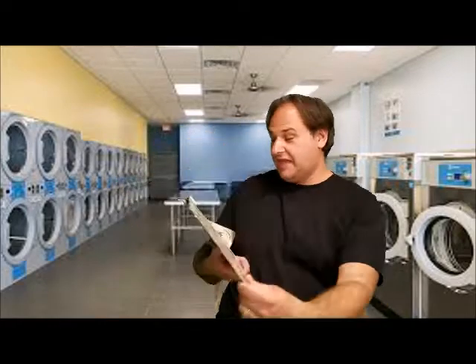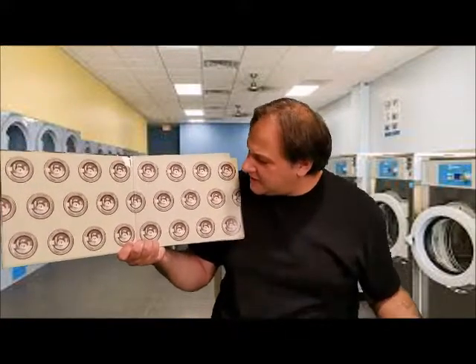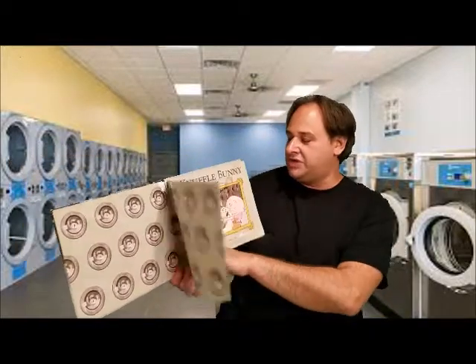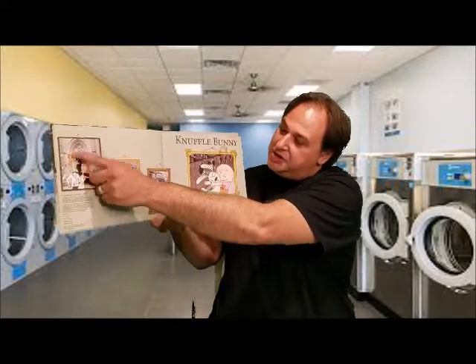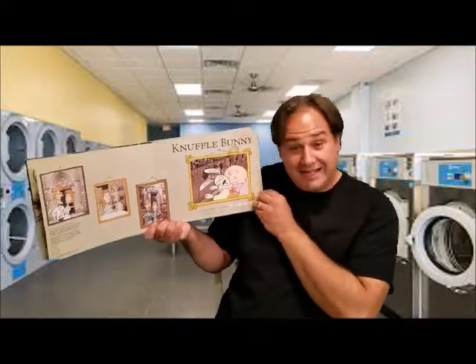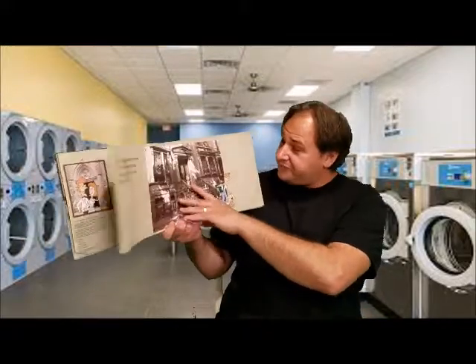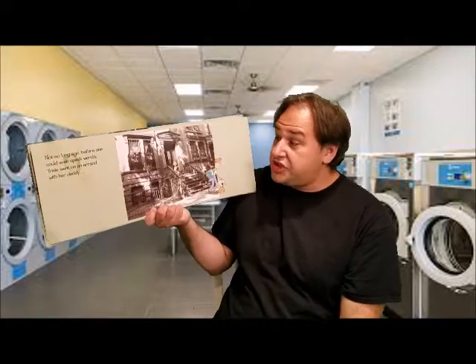Here on the inside are all these Knuffle Bunnies and they look like they're in some kind of machine. Do you know what kind of machine this is? That is a washing machine — yes, it's where you do laundry. Look at all these great pictures: there's a picture of when this couple got married, when they had this little baby, and when they brought the little baby home. That little baby's name is Trixie.